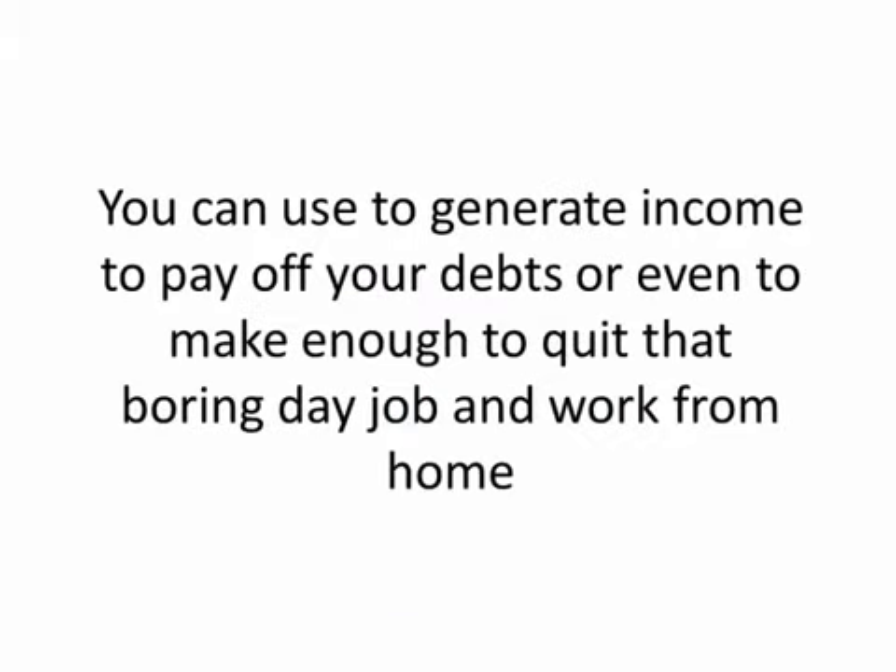A system you can use to generate income to pay off your debts or even to make enough to quit that boring day job and work from home. This system isn't difficult and anyone can use it, no matter what your trading experience or knowledge level.